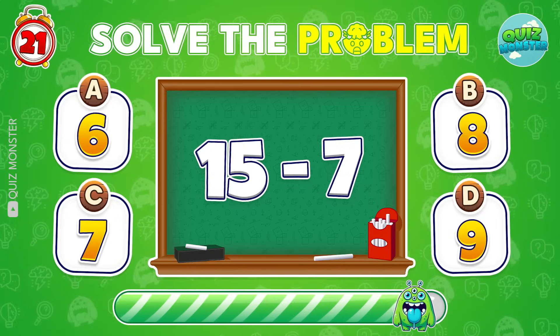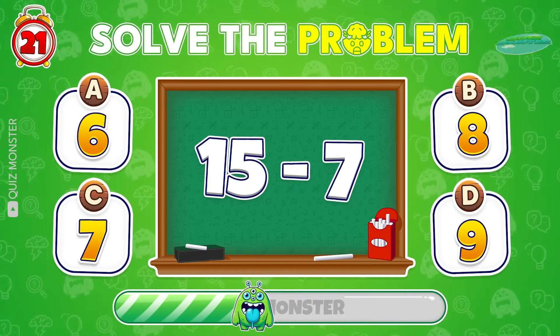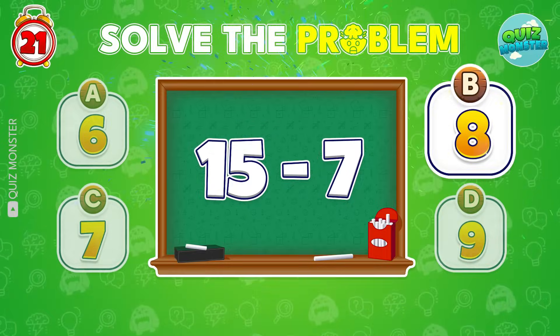Solve 15 minus 7! Of course! 8 is correct!